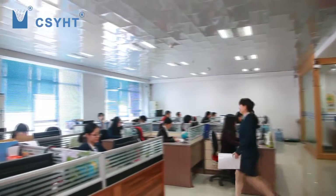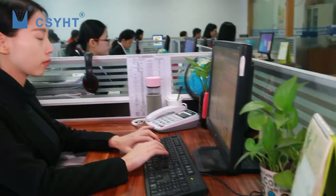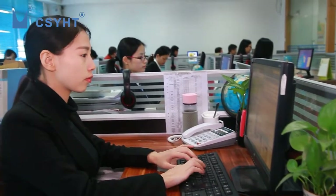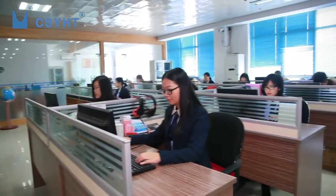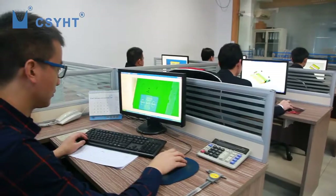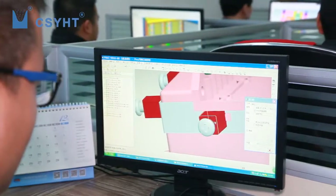It is established in 2003, specializing in research, development and sales of fiber optic products. YHT sales provide nice service and professional technical persons provide good solutions for OEM and ODM customized goods.